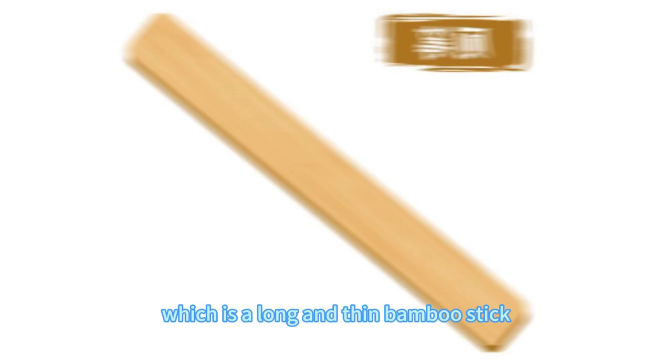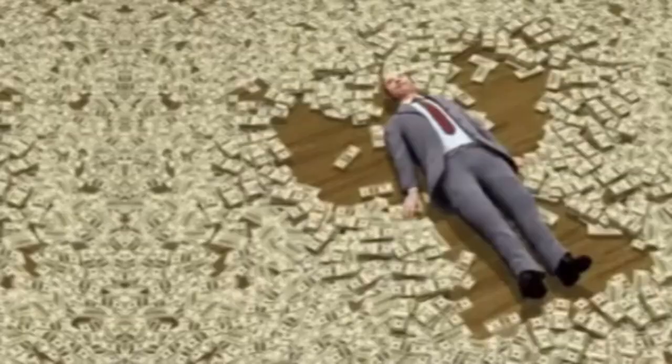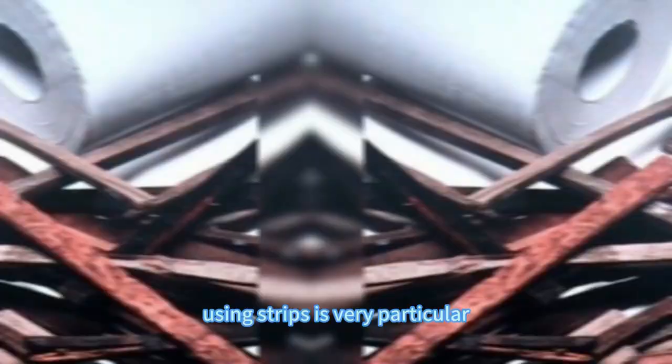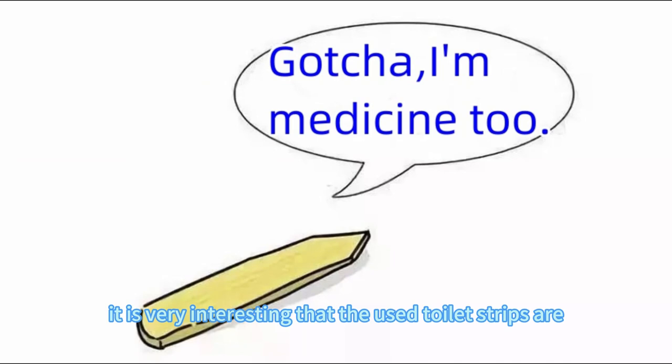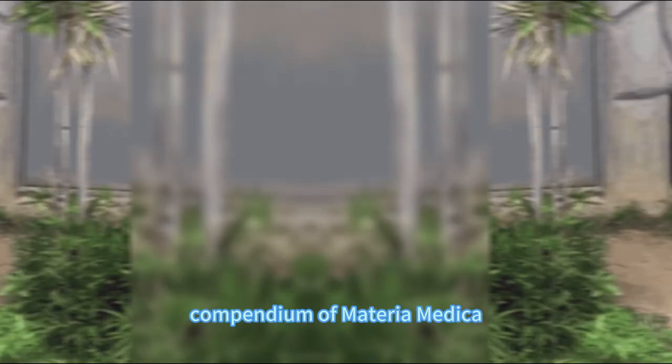In contrast to the wildness of Europe in the Middle Ages, many Asian countries of the same period had already adopted relatively civilized wiping tools. Especially in ancient China — according to historical records, the main wiping tool before the Ming Dynasty was toilet strips, a long and thin bamboo stick used to scrape the butt clean. Even in wealthy families, using strips was very particular: not only was the material of high quality, but spraying perfume was considered a high-end enjoyment. Interestingly, used toilet strips are also referenced in Chinese medicine. The ancient medical book Compendium of Materia Medica clearly records that used toilet strips can cure difficult labor and cholera.